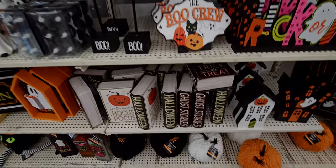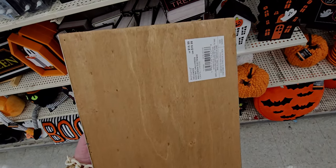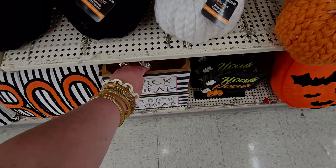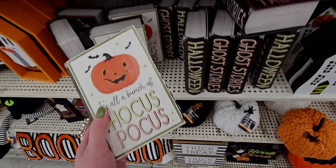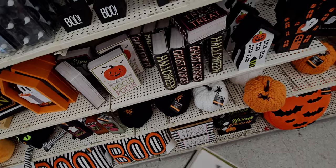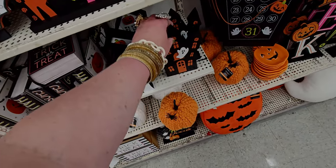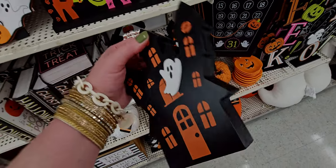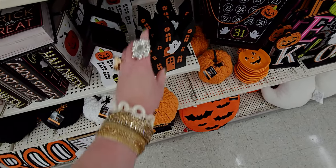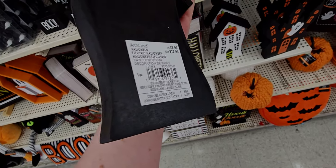There's actually a lot more over here. We have this trick-or-treat little wooden box, $14.99. These happy Halloween little faux books are $6.99 and they open up. These little haunted houses are $9.99. This fun shape house is $9.99 as well.